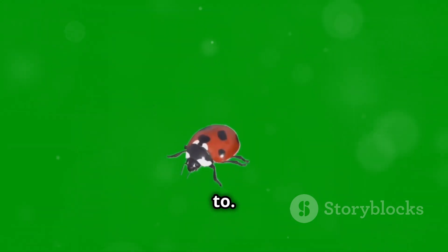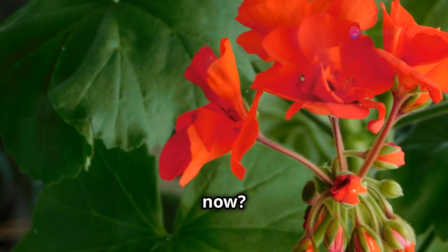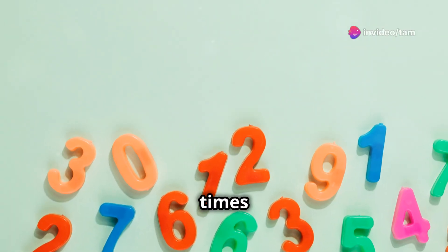Now let's see what Lily is up to. Lily found three flowers and then three more. How many flowers does she have now? You got it — three times three equals nine.